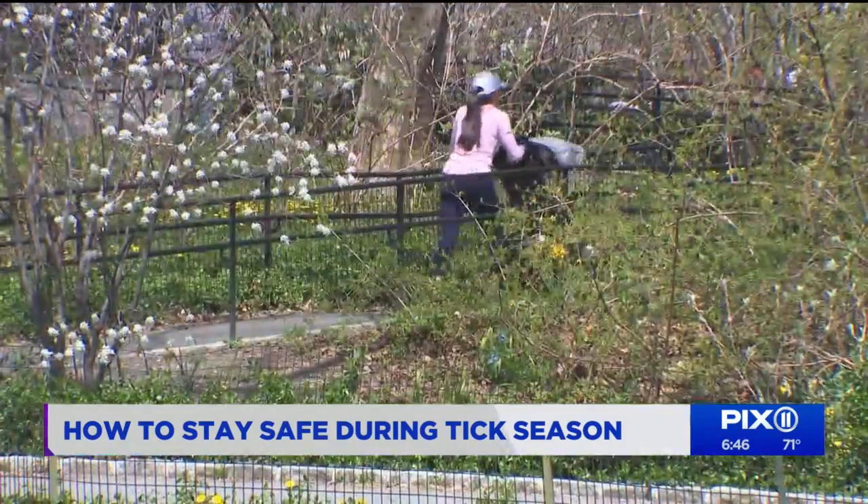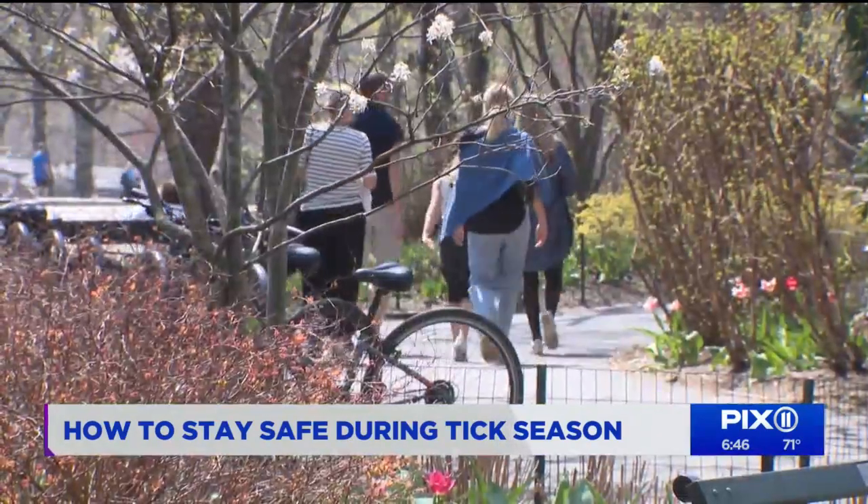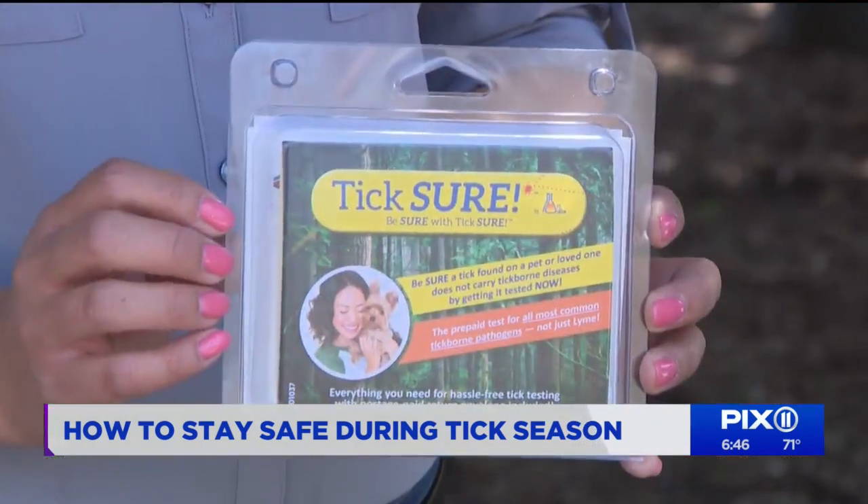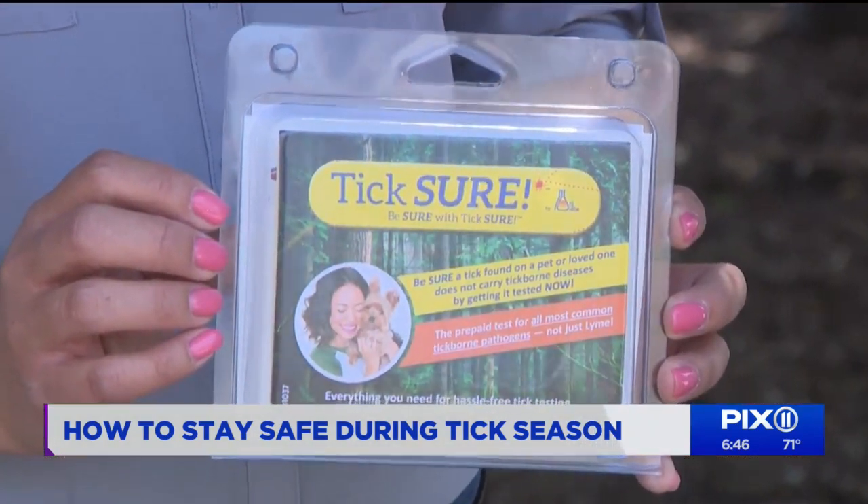According to the CDC, fewer cases of tick bites were reported by state health departments during the pandemic. However, in 2019, 50,865 cases of tick-borne diseases were reported to the agency in the U.S.